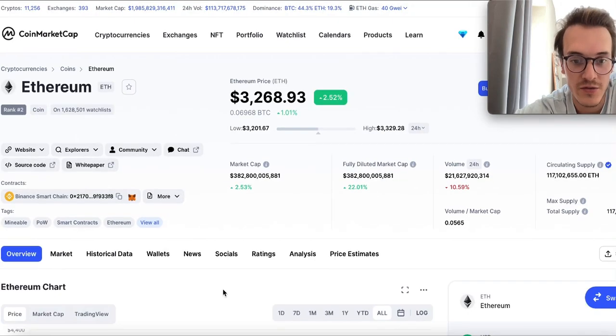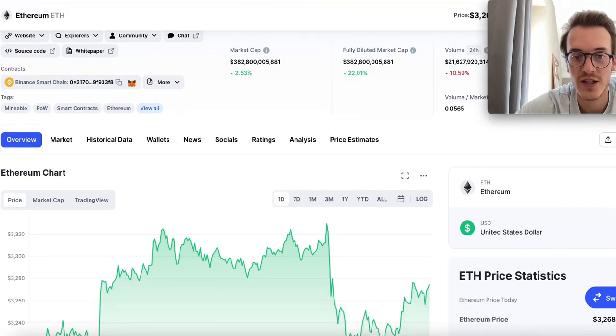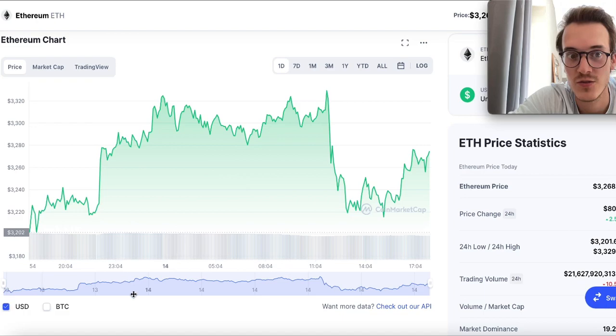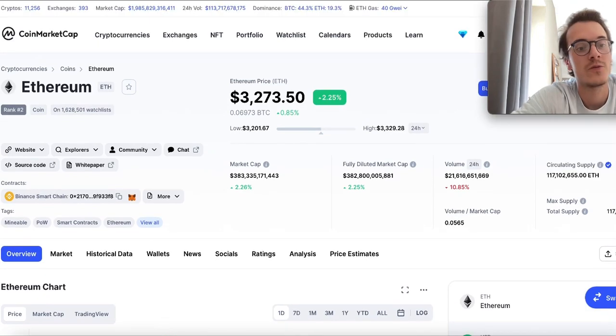If you take a look at the daily chart of Ethereum, it's trading almost identically to Shiba Inu — which is really great for Shiba Inu. And Ethereum is trading almost identically to Bitcoin as well, which is also really great. Overall, really great gains; everything is playing out greatly so far.